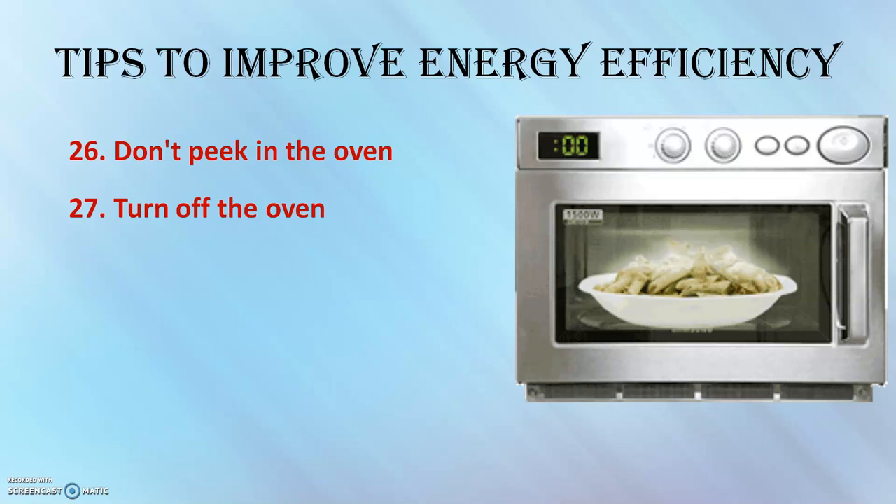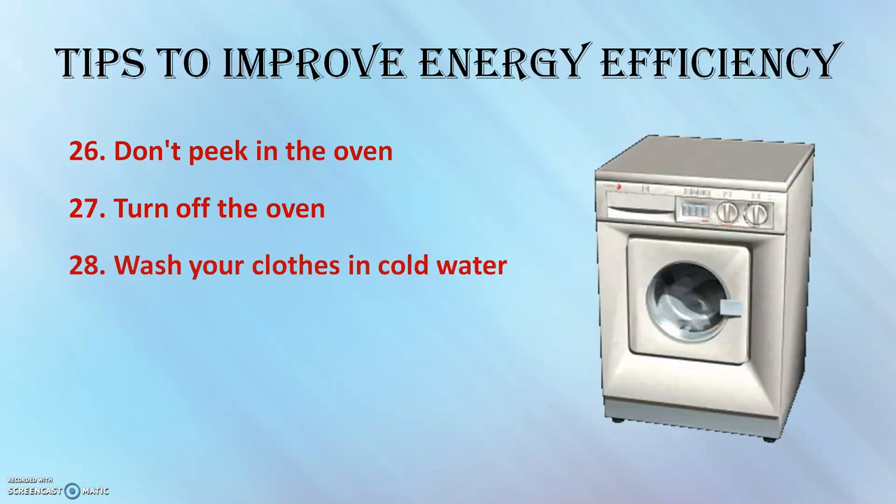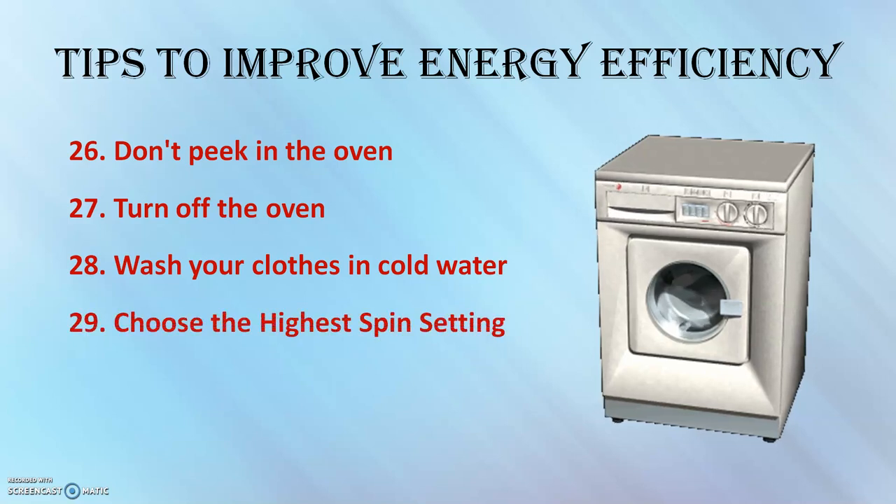Turn off the oven a few minutes before cooking time runs out — your food will continue to cook without using extra electricity. Wash your clothes with cold water when possible, and choose the highest spin setting. The washer will extract more water from the laundry, so the dryer will not have to use as much energy to dry your clothes.